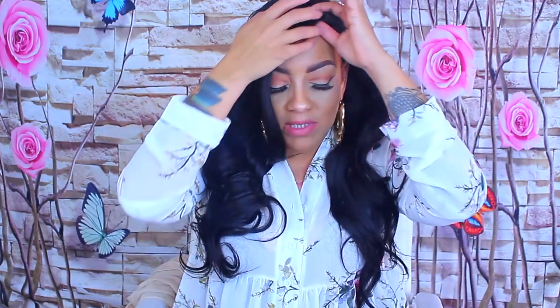I definitely wanted something with a swoop kind of bang to it. I was really going to cut a China cut bang, but then I was like, you know what April, it was late and I really didn't feel like it. So I decided I'm just going to make a swoop bang because I really don't do swoop bangs that often.